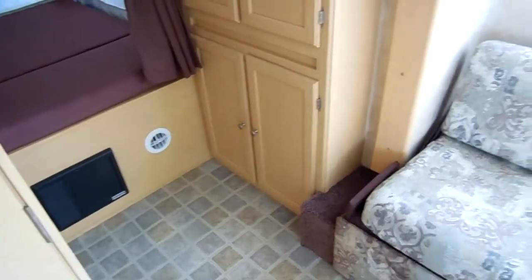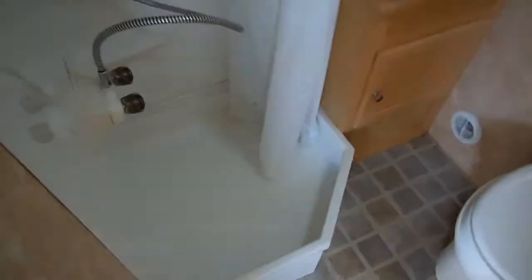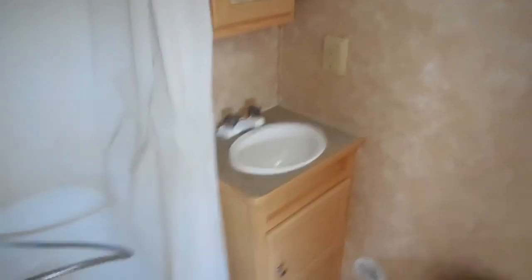There's a rear queen bed, and of course you've got privacy curtains on both beds. Again, notice the canvas — how nice and clean it is, no rips or tears. More closet space by the rear bed. This unit has a ducted DSI furnace and DSI water heater. Side bathroom with a stand-up shower, RV toilet, medicine cabinet, sink, vanity, and a little storage cubby hole.